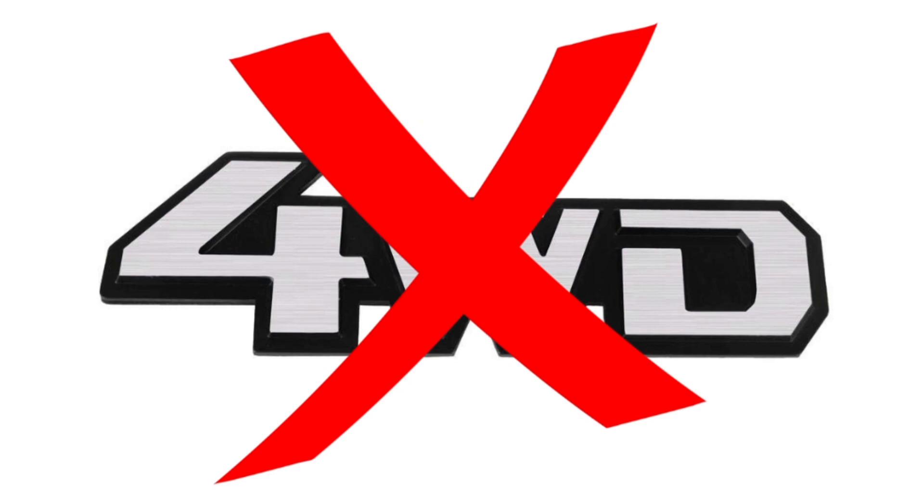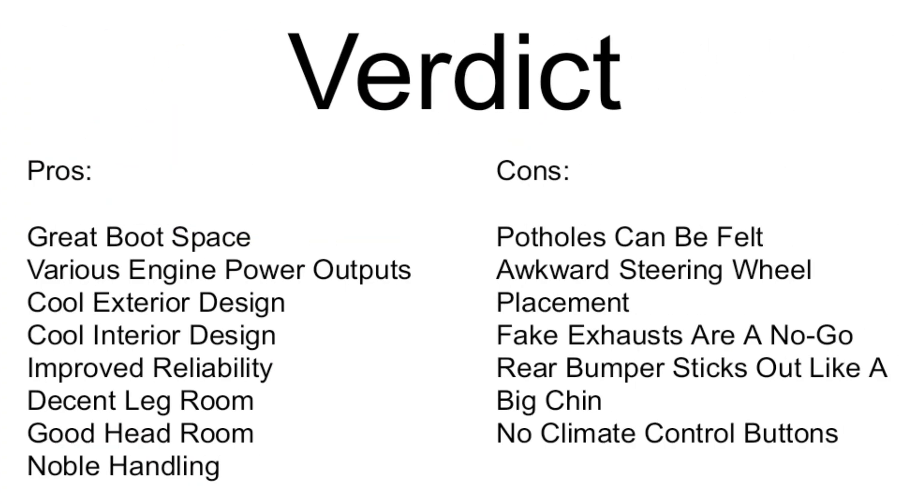There is no four-wheel drive version of the Peugeot 2008, however they do have a system that makes the two-wheel drive system a little bit better off-road so you're not completely stuck. They have thought something through and haven't been completely lazy with it.